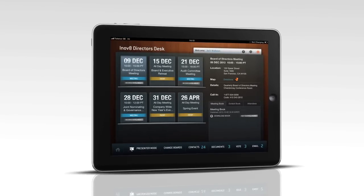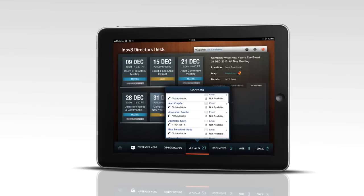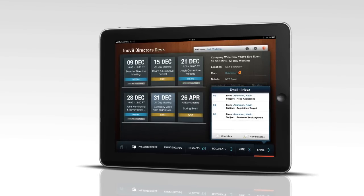Welcome to the Director's Desk iPad app, the latest enhancement to NASDAQ OMX Corporate Solutions Director's Desk. This state-of-the-art application offers a robust tool set for today's busy board members.